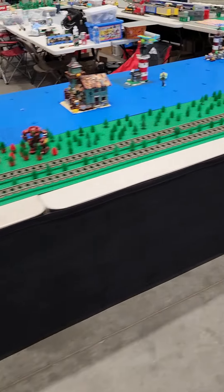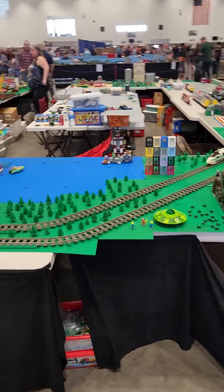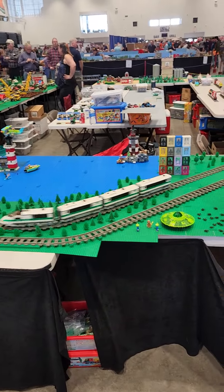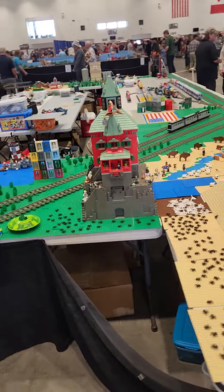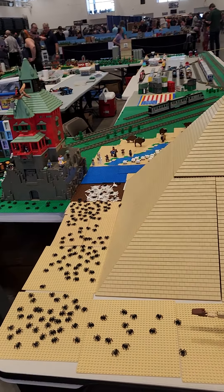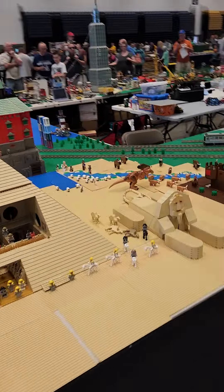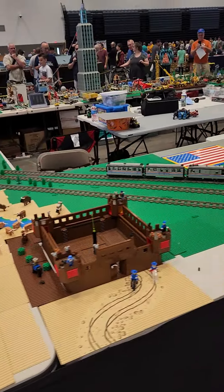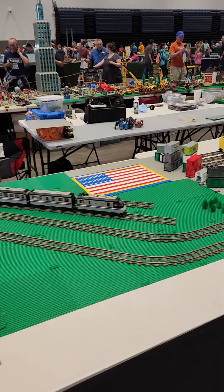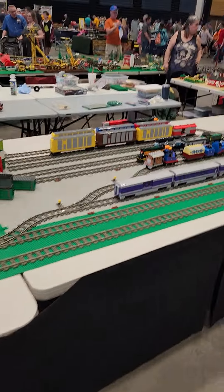I saw a train cell in the States looking at the Lego display that a different Lego group made — not the Lego group I'm in though. I'm in the one in Ottawa. I've been to the meeting for so long. The layout's cool.